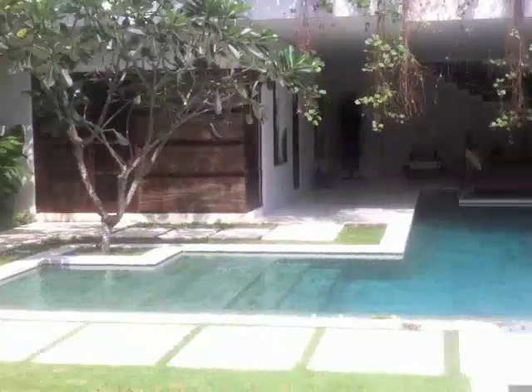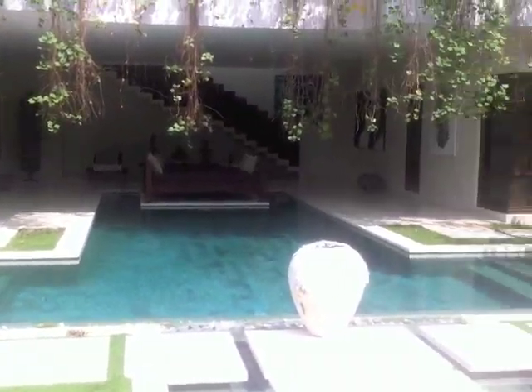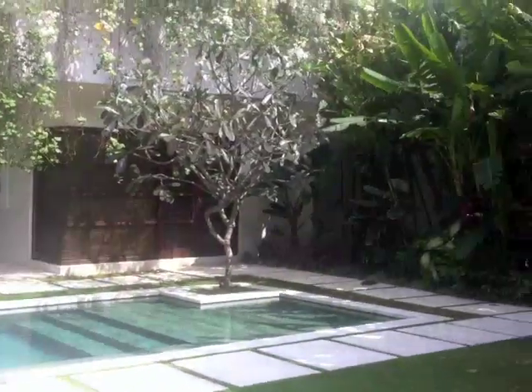Yanaman Villas is a group of six villas in Seminyak, Bali. They're very central. This is the entrance of the house and you have a pool.